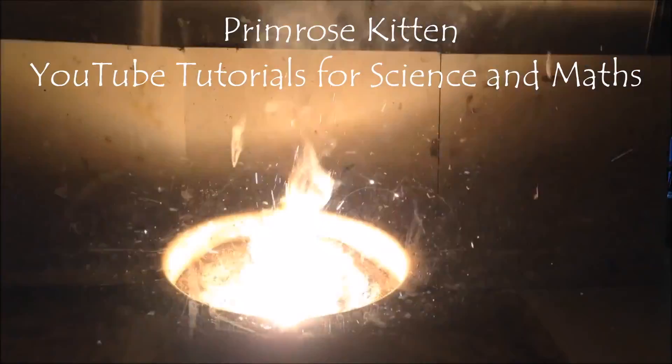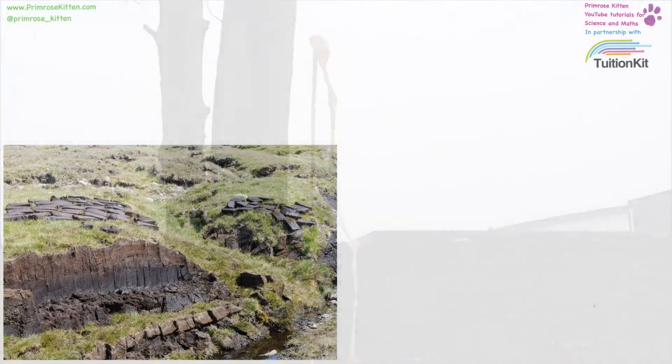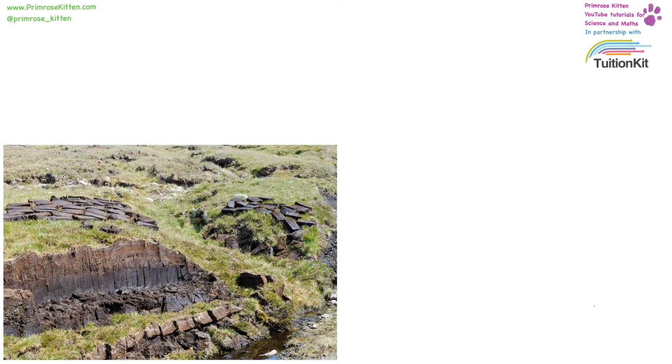In this video we are going to be looking at peat bogs, and the impact they have on their environment, and how they can be used as a fuel. On the damp, boggy shores next to a river, you are going to find lots and lots of moss growing. And when this moss dies, it can lead to the formation of peat bogs.